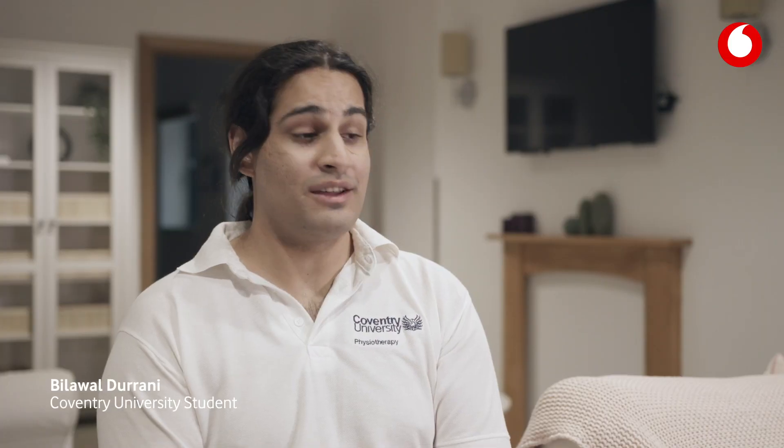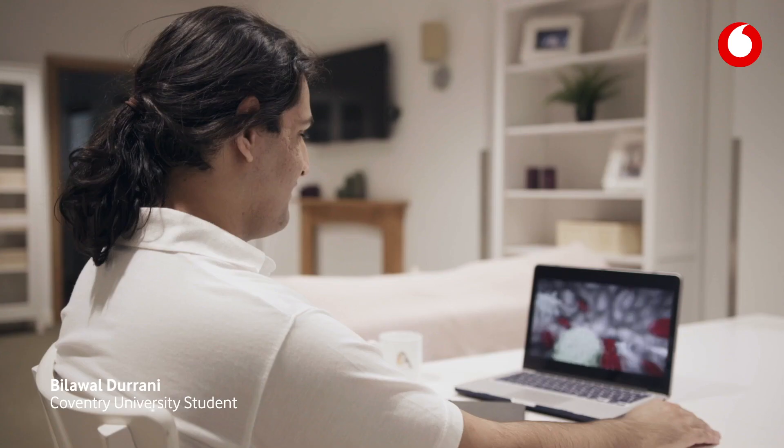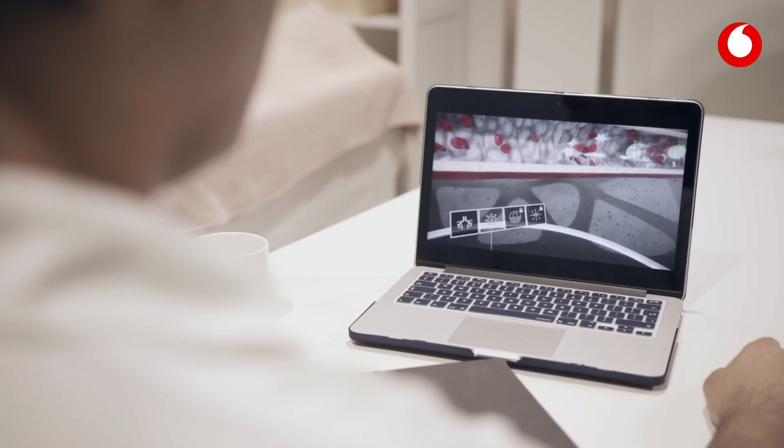I've just experienced a live VR lesson for the first time and I think it's a great addition to the school syllabus.